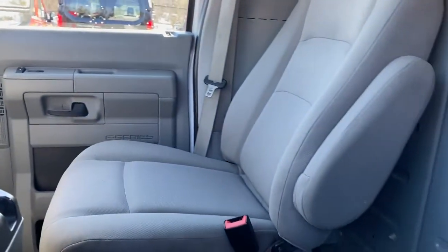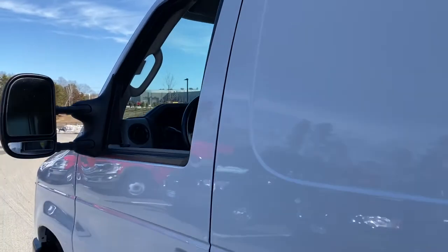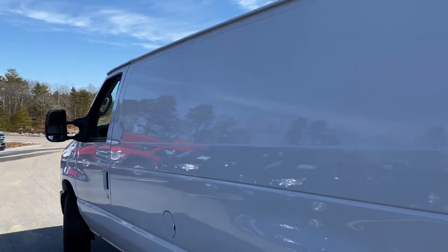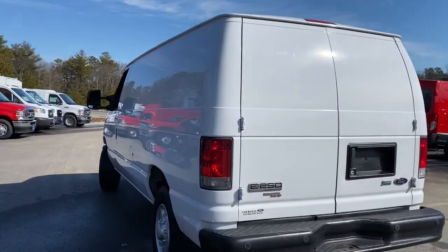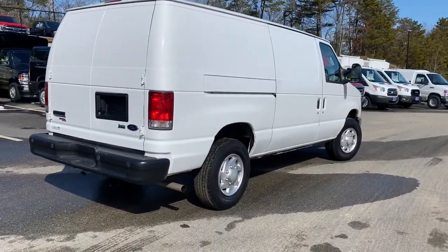backup camera, iPod, MP3 input, electronic stability control, full-size spare tire, rear-wheel drive, variable speed intermittent wipers, tire pressure monitoring system, vinyl seats.